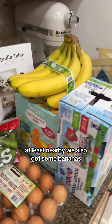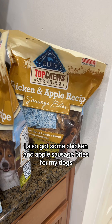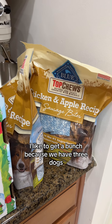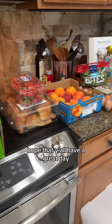We also got some bananas. Last but not least, I also got some chicken and apple sausage bites for my dogs — I got two of them because these are also on sale. Whenever the dog treats are on sale at Costco I like to get a bunch because we have three dogs and we're always needing more treats. So that's what we got — hope you all have a great day!